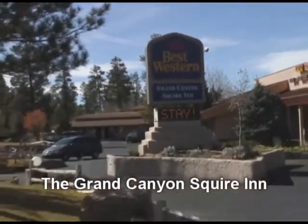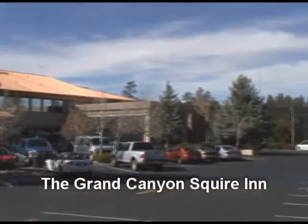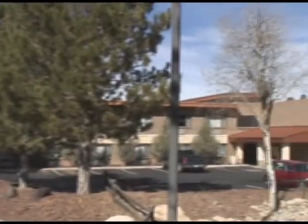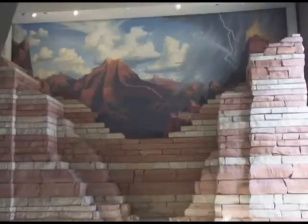And lastly, there's the Best Western Grand Canyon Squire Inn. The Squire offers resort-style amenities at reasonable prices and is a particularly good choice for families. Guests staying in both standard and deluxe hotel rooms can enjoy an outdoor pool and jacuzzi, workout room, salon with spa services, and a gift shop. There are two restaurants on-site — one family-style and one fine dining.